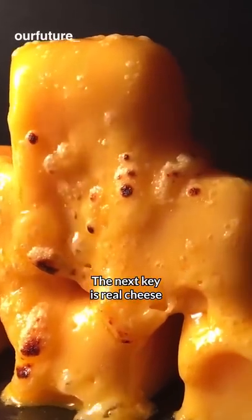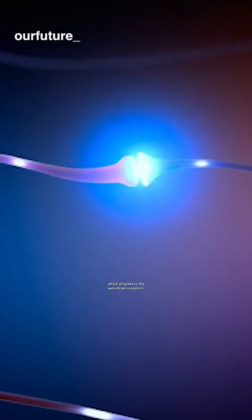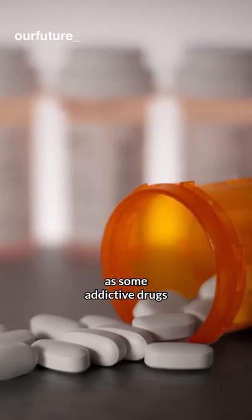The next key is real cheese. When consumed, cheese releases casomorphin, which attaches to the same brain receptors as some addictive drugs.